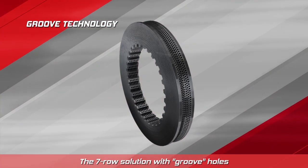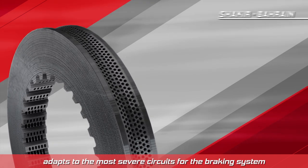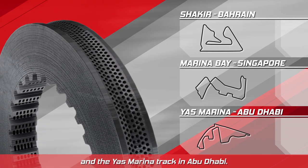The seven-row solution with groove holes adapts to the most severe circuits for the braking system, such as the Sakhir track in Bahrain, the Marina Bay track in Singapore, and the Yas Marina track in Abu Dhabi.